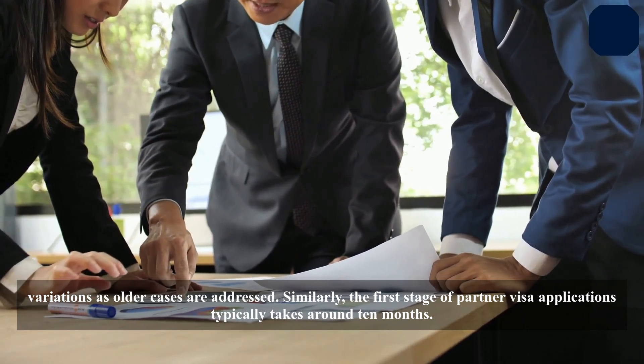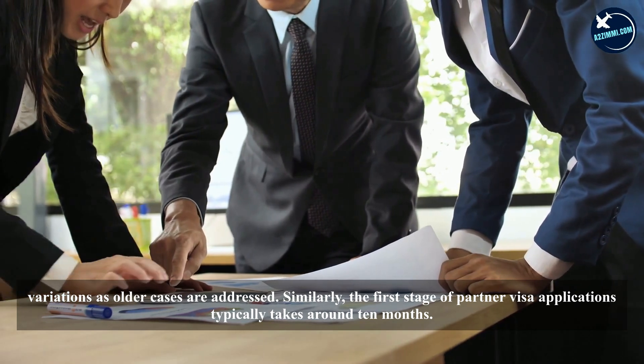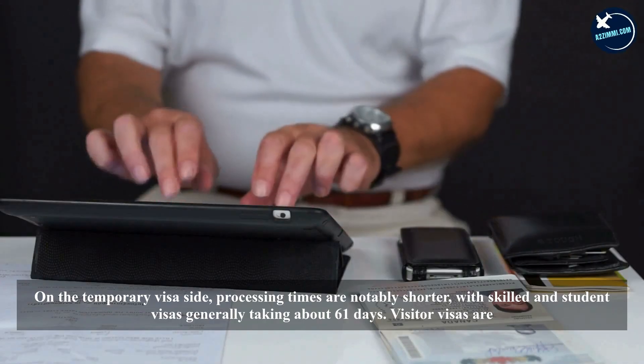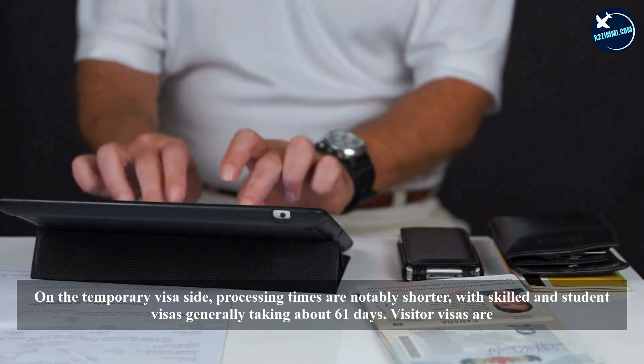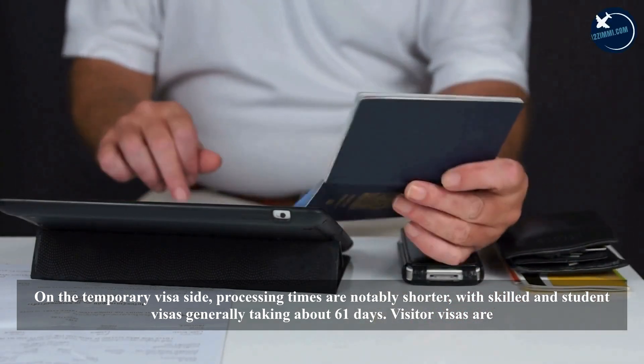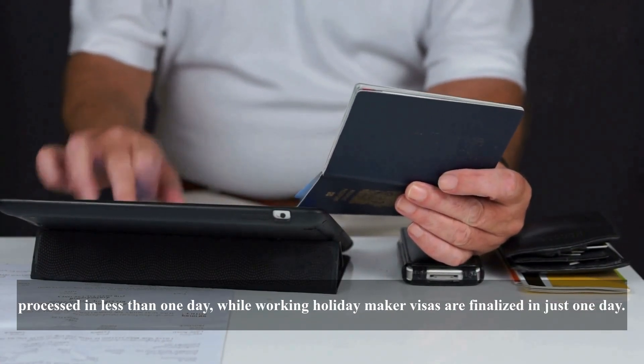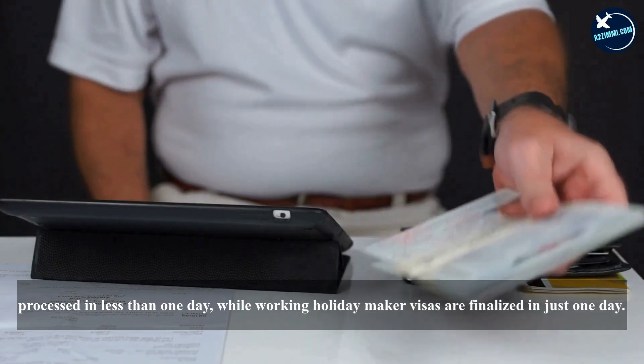Similarly, the first stage of partner visa applications typically takes around 10 months. On the temporary visa side, processing times are notably shorter, with skilled and student visas generally taking about 61 days. Visitor visas are processed in less than one day, while working holiday maker visas are finalized in just one day.